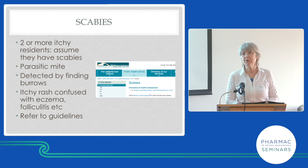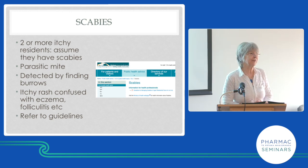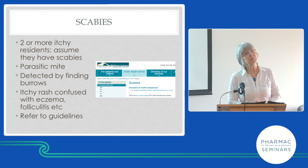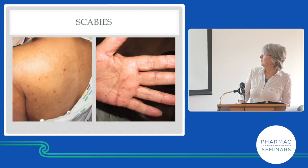Diagnosis is made by the presence of burrows — not by the presence of impetigo, not by the presence of itch alone. Two or more members of the family having it is helpful, but if you've got eczema you've probably got two or more family members with eczema, so we need to think about that. Scabies can cause eczema and can be mixed with eczema, so it's pretty tricky.